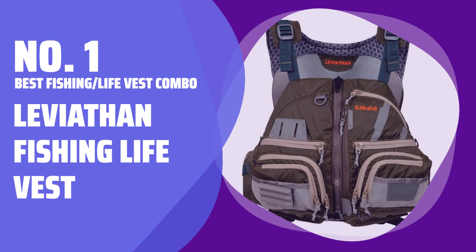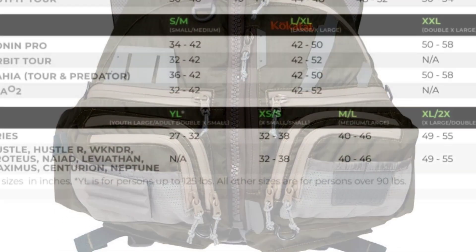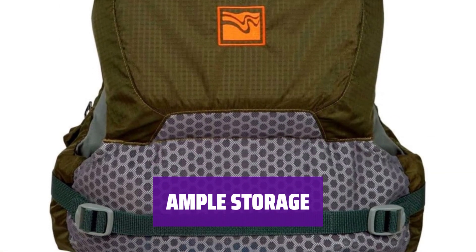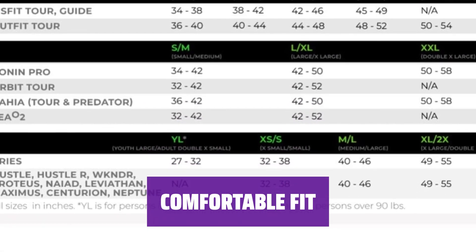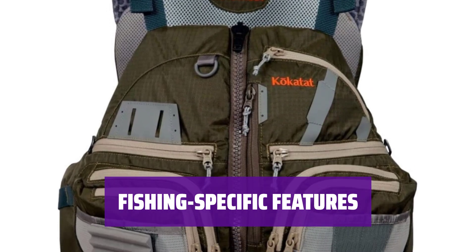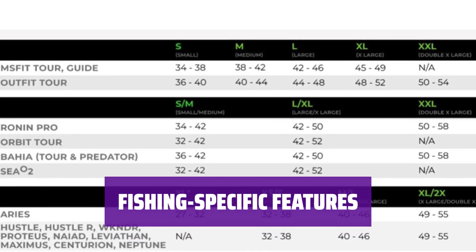Number 1: Best Combo — Leviathan Fishing Life Vest. When you're out kayak fishing or surf fishing, the Leviathan Fishing Life Vest offers a convenient combination of a personal flotation device and a traditional fishing vest in a streamlined package. With 14 individual pockets, including zippered, mesh, and fleece-lined options, you'll have plenty of space to securely store your fishing gear. The Leviathan features a rear PVC-free foam pad that sits high on your back to accommodate kayak seat backs, while the breathable mesh design ensures a tight fit without overheating. The vest also includes attachment points for clippers and a rubberized knife tool dock, providing all the necessary features for a successful fishing trip.